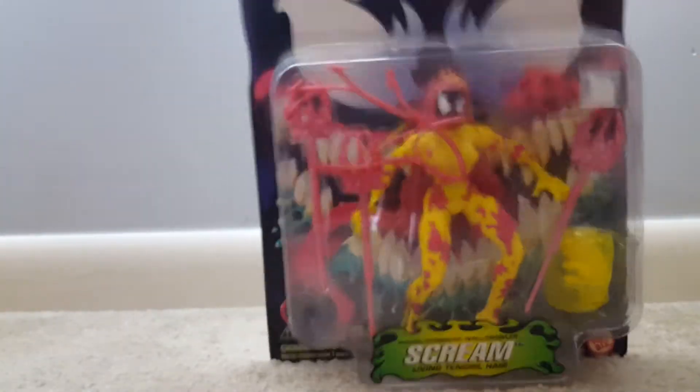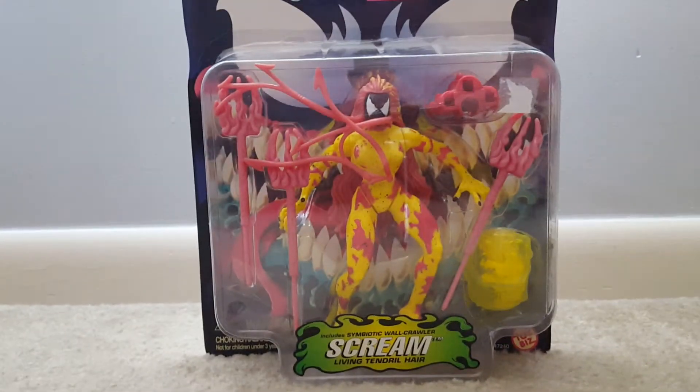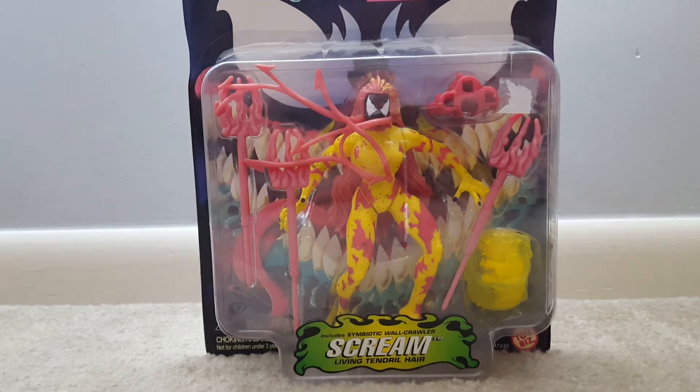Toy Biz did a pretty bang-up job on these, and I was happy to find this at Comic Book World in Florence. They had a Black Friday sale. This was a little bit out of my price range — it was $15 — but I was glad to get 25% off, and then that was more in my price range.